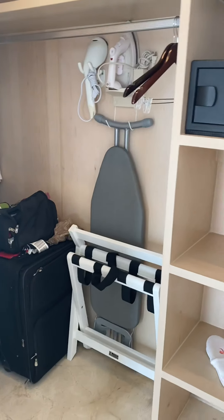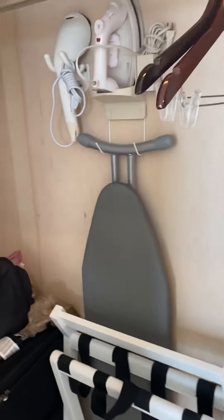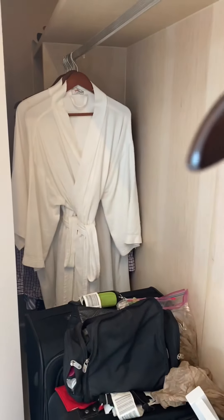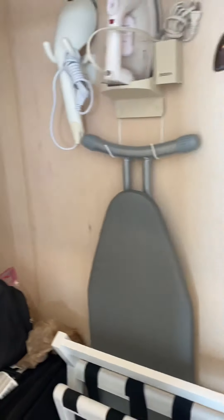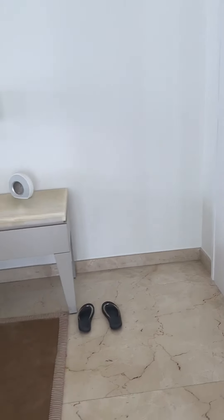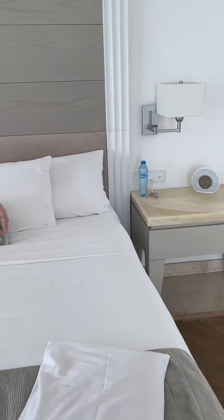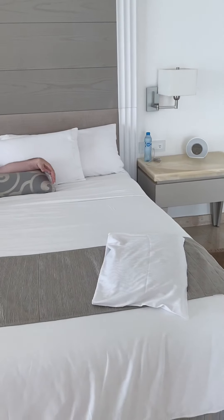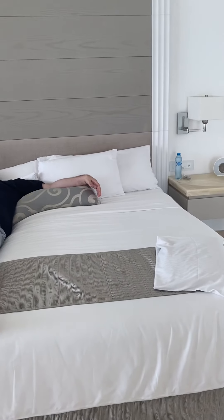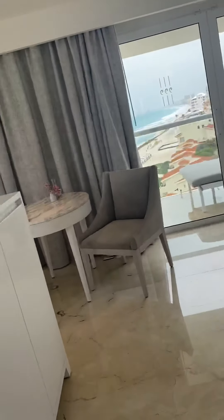A steamer, ironing board, safe. The closet goes all the way down to that end. Nightstand, nightstand. A bed — it's a beautiful king size bed.